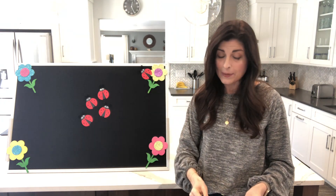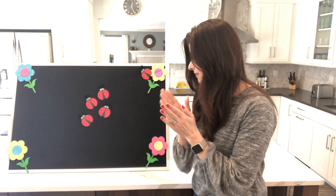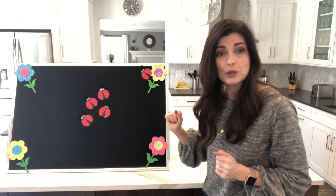Five little ladybugs. I wonder if they'll stay. I clapped my hands and shouted and they all flew away.